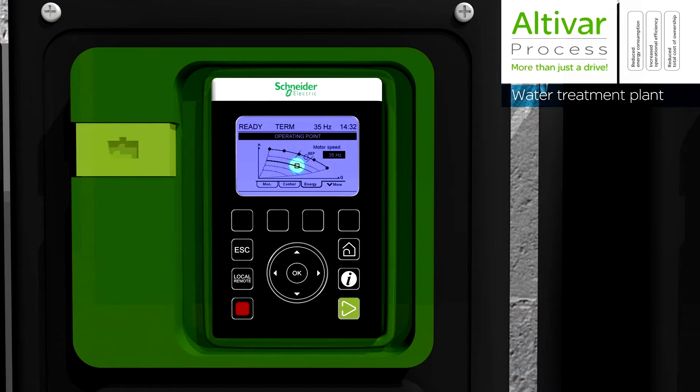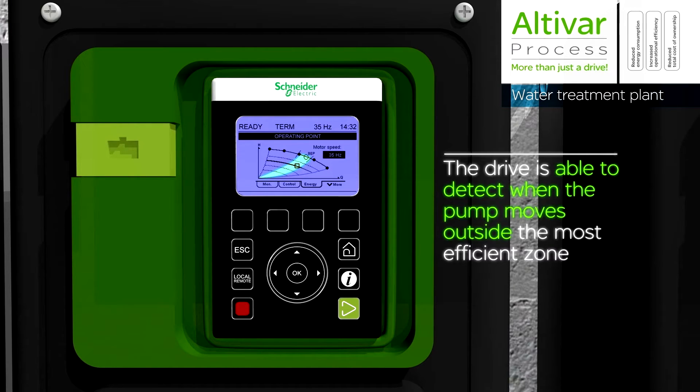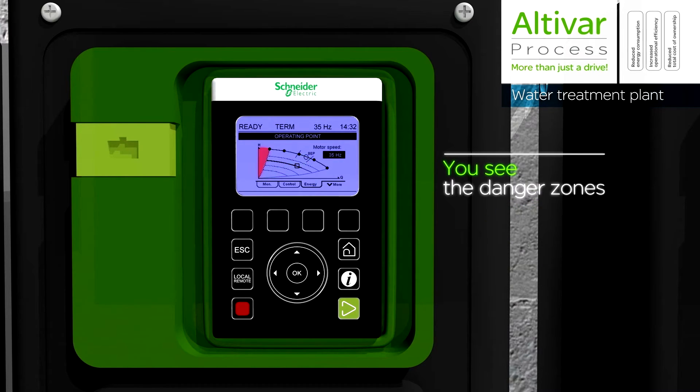we have provided tools that enable analytics of the drive. Introducing Altavar process, a service-oriented drive. This new technology in drives incorporates many process control features to deliver the best efficiencies for water utilities throughout the world.